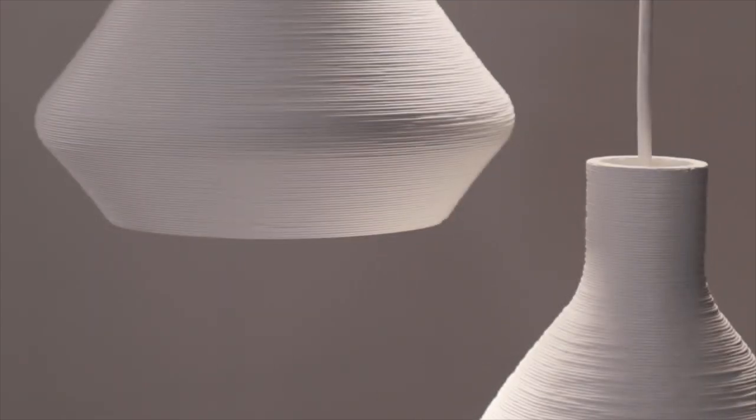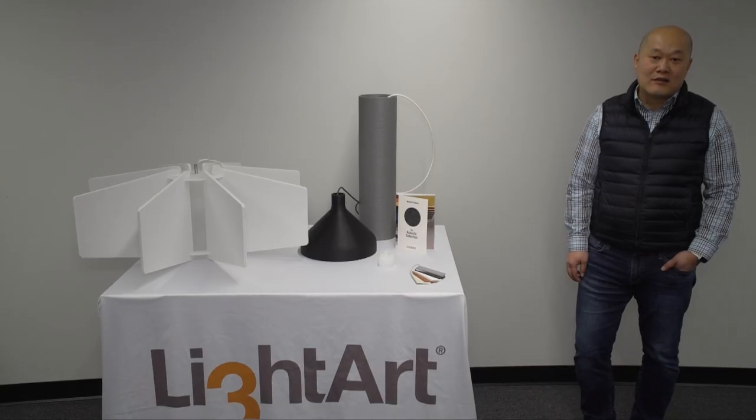I'm Ho Chiang with Illuminations. For more information about Light Art, contact your local rep. Thank you for your time.